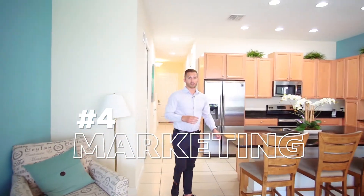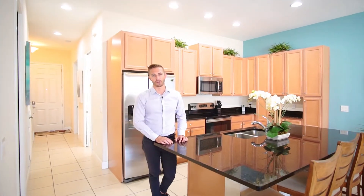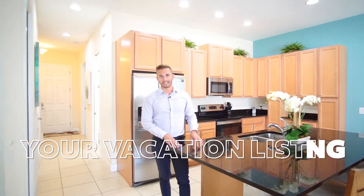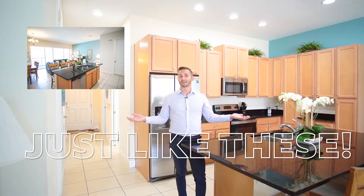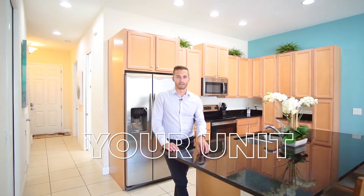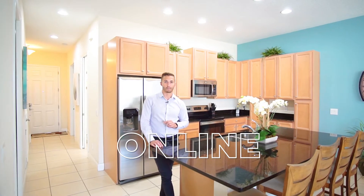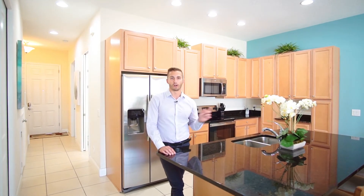The other factor is the marketing of these units, which is our fourth point to consider when investing in short-term rental properties. When picking that property management company, you're going to want to make sure they advertise your vacation listing with gorgeous professional photos and videography, just like some of these that we take. When it comes to short-term rental photos, you've got to remember that people are searching online first, so how that rental listing is represented online determines whether they're going to click the book button or move on to the next listing.